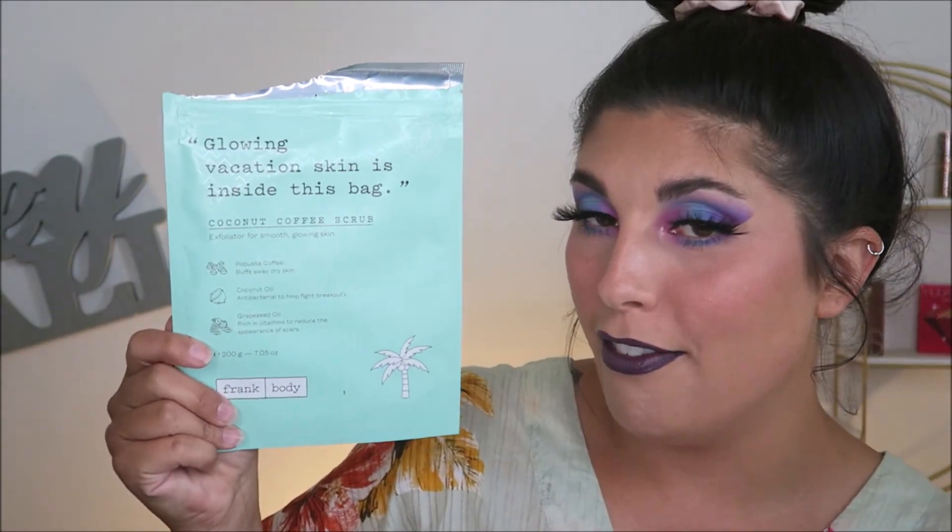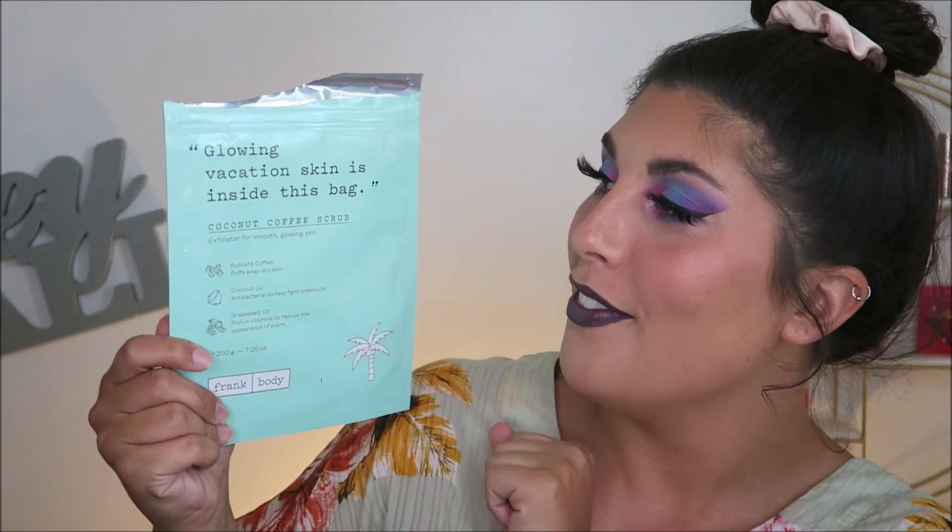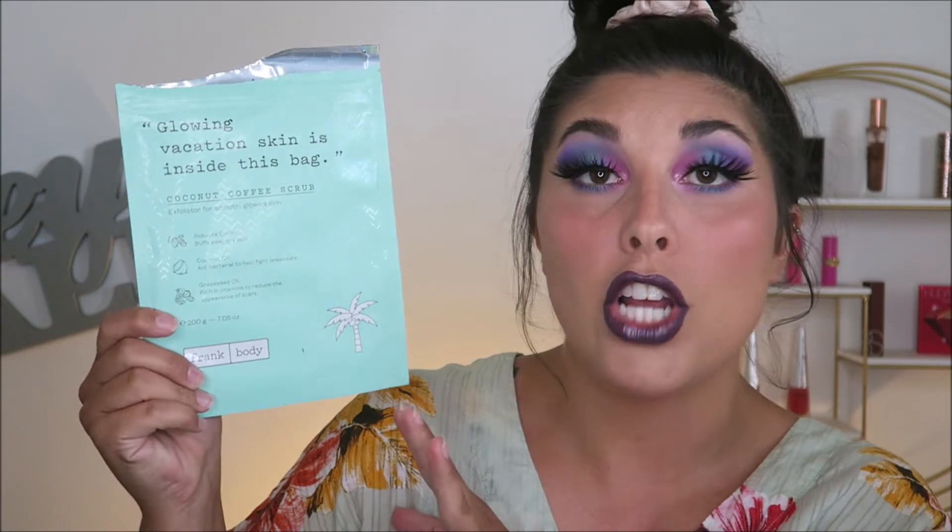I finished up one of my Frank Body body scrubs — the Coconut Coffee Scrub. I enjoy the coffee scrubs because they feel like they're actually exfoliating the skin. I've used quite a few exfoliators in the past that felt like you were just washing your body with no effect. I really enjoy the Frank Body scrubs. They are very, very messy though, so be prepared for that.